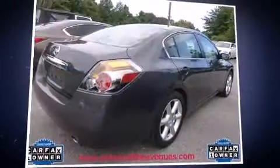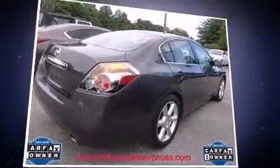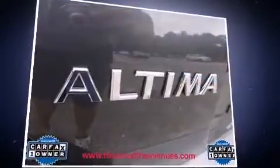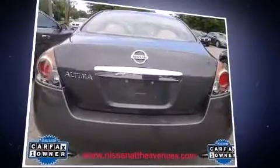Come test drive this 2011 Nissan Altima. This four-door, five-passenger sedan has just over 90,000 miles. It features a continuously variable transmission, front-wheel drive, and a 2.5-liter four-cylinder engine.